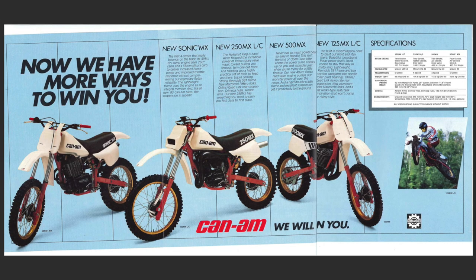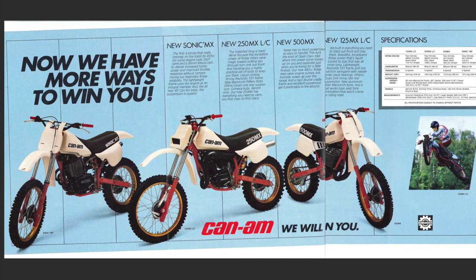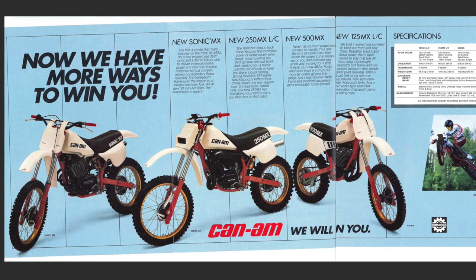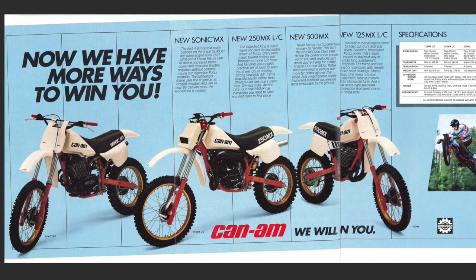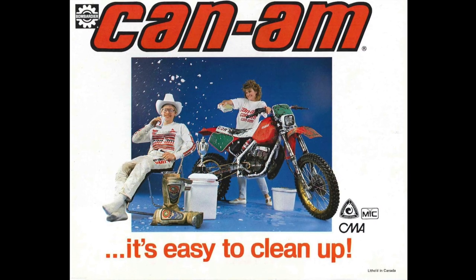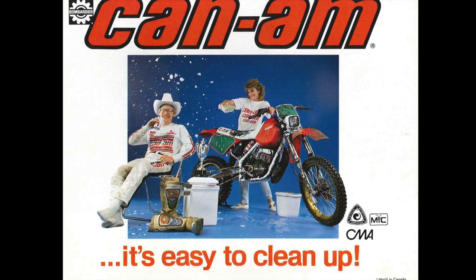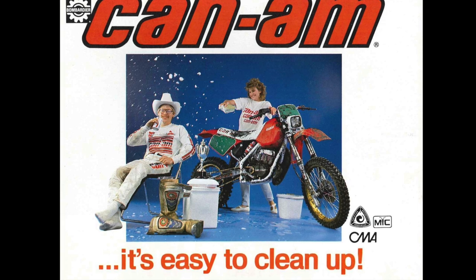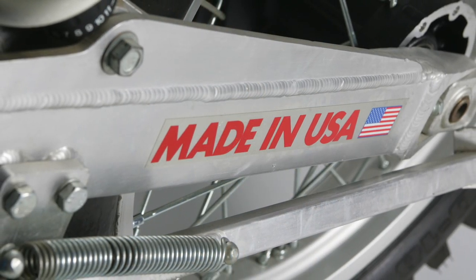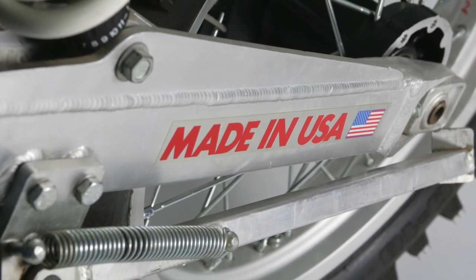By the early 80s, Rotax's horsepower advantage had faded and Can-Am was no longer interested in going toe-to-toe with the Japanese. In 1983, Bombardier licensed the brand and outsourced development of Can-Ams to British manufacturer Armstrong CCM. While this did lead to more modern designs, the Can-Ams of the early 80s remained largely uninspired performers. By 1987, Bombardier was ready to pull the plug and shut down their motorcycle operation, leaving their dealer network without machines to sell in the warm summer months.